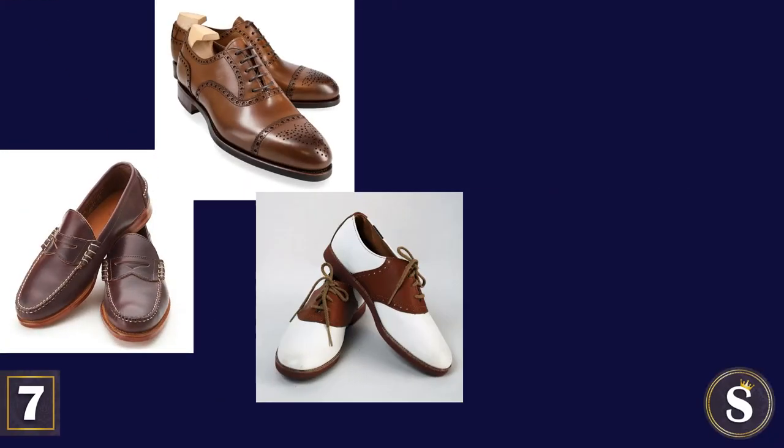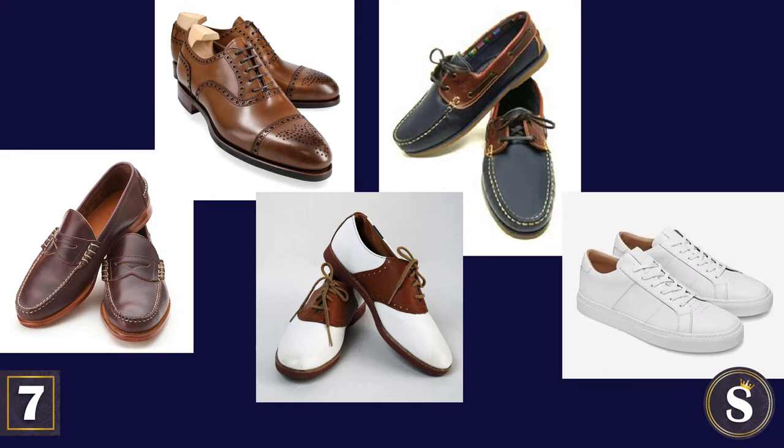Number 7: Your shoes have to be loafers, oxfords, saddle shoes, boat shoes, or white sneakers.